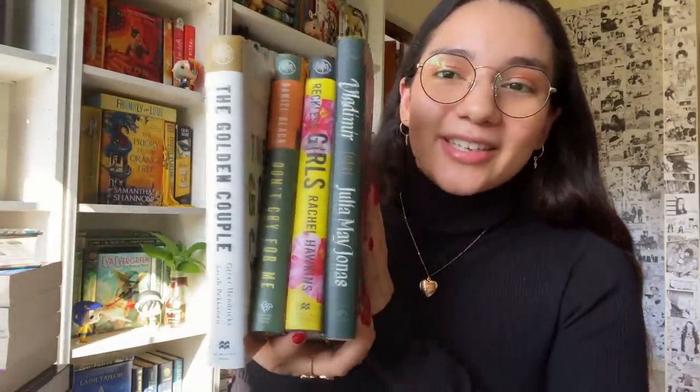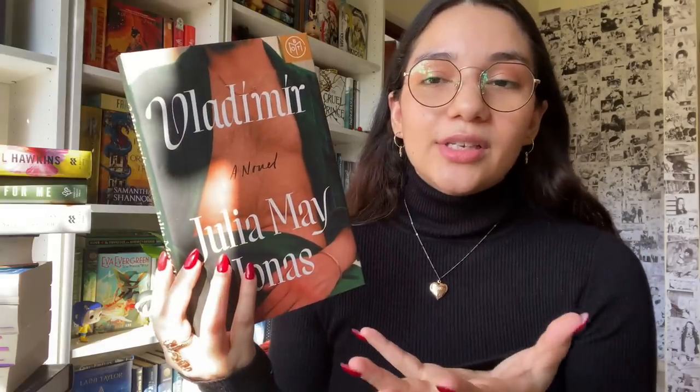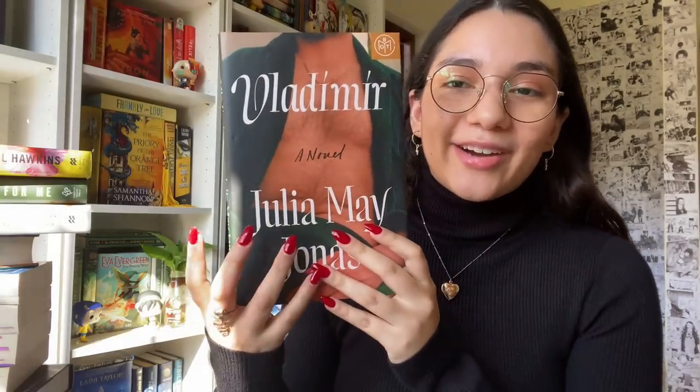The next four books I wasn't even planning on reading — they were just there and one day I woke up and thought, why not? These are my Book of the Month books from February. The first one I read was Vladimir by Julia May Jonas. I have never owned a book with a bare chest on the cover and I don't think I will anymore, because this was a two-star read.